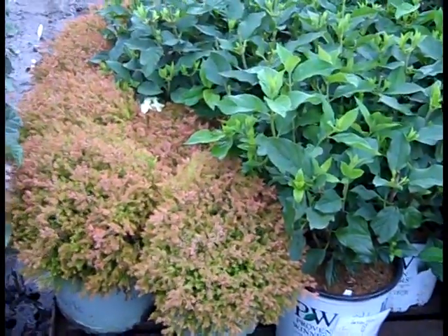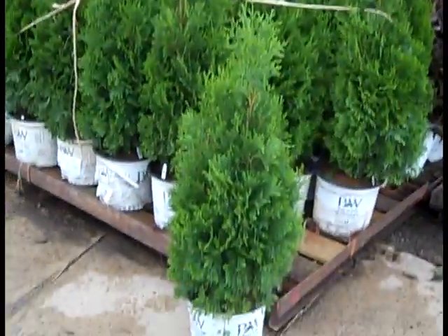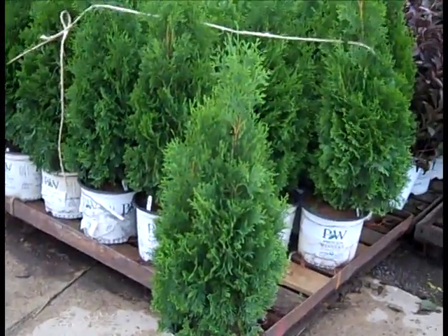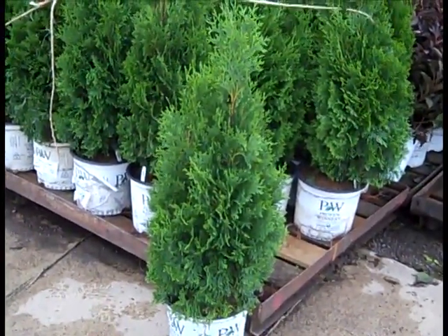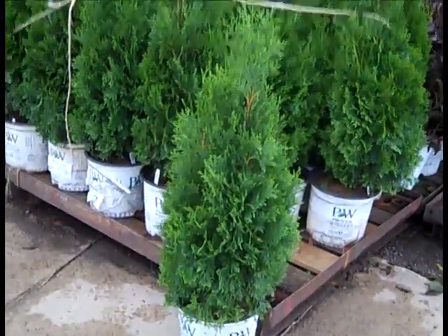That really nice orange color is Thuja Fire Chief — a really nice arborvitae. This is Thuja North Pole, and this one has a really nice, strong, tight habit to it. It takes the cold temperature, doesn't get windburn in the wintertime. Makes a nice, tight, formal hedge. Thuja North Pole.